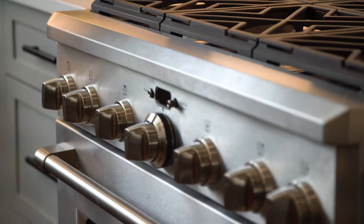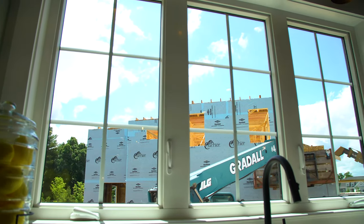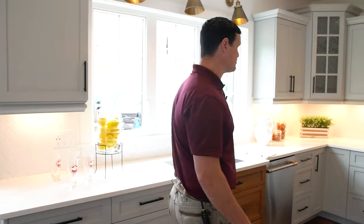We've brought in the natural wood, and you'll see that there's plenty of ample space here for you to be comfortable cooking in this beautiful kitchen.